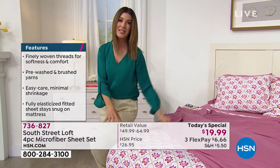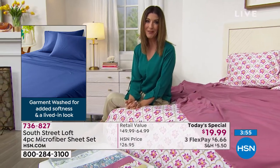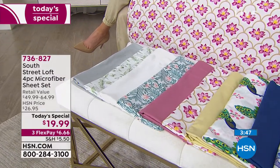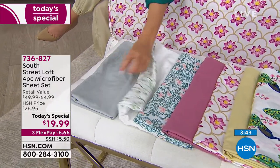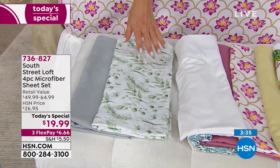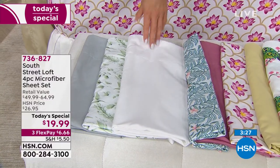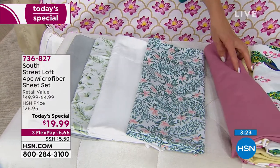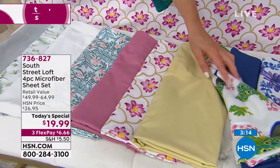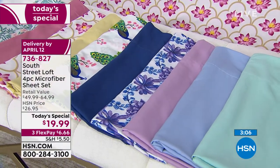If you miss out, you're going to be kicking yourself — you could have had a sheet set for $19.99. Everyone's getting the flat sheet, the fitted sheet, and two pillowcases (or one pillowcase with twin or twin XL). Let's go through the colors again: silver, eucalyptus, white, teal leaves, mauve, lotus, soft yellow, peacock, navy, purple floral, orchid, chambray blue, and aqua blue. Think about all the different rooms and sizes of beds you have around the house.